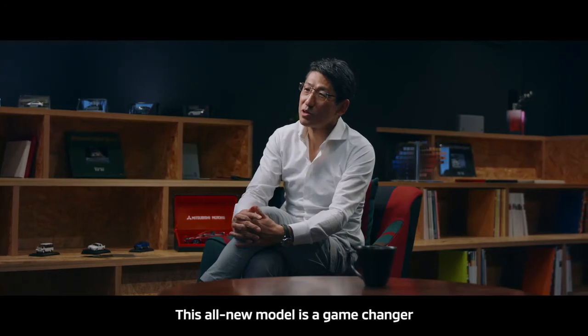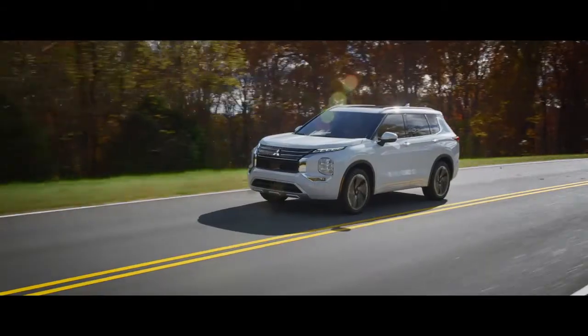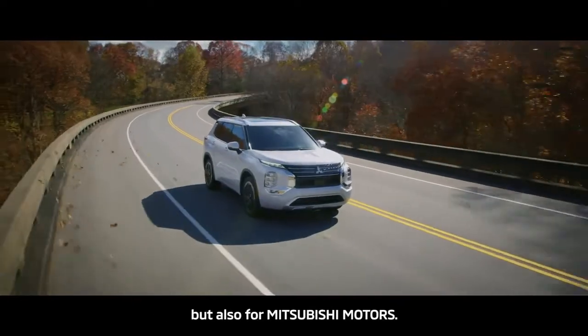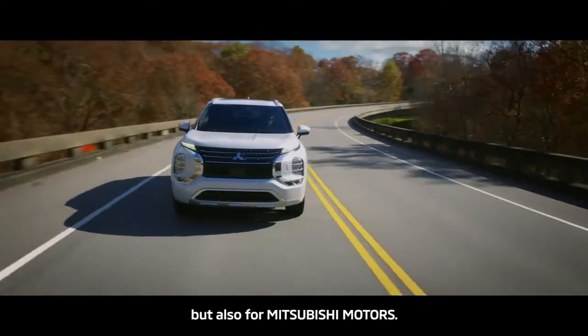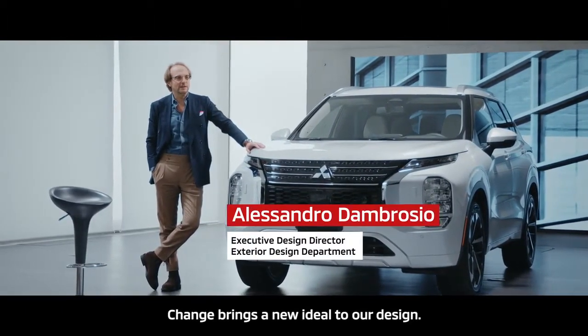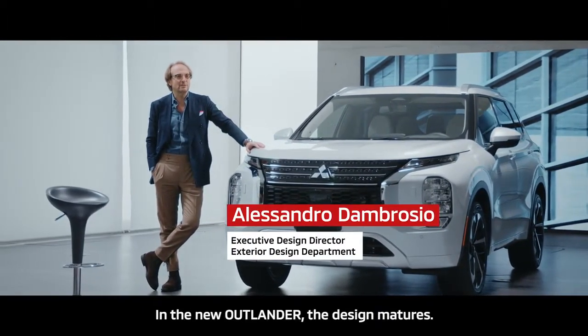This all-new model is a game changer and a bold stride, not only for Outlander, but also for Mitsubishi models. Change brings a new ideal to our design. The new Outlander — the design matures.